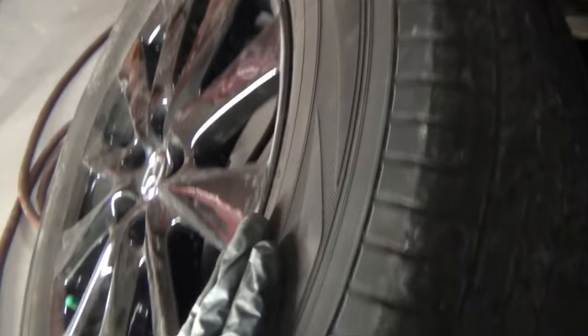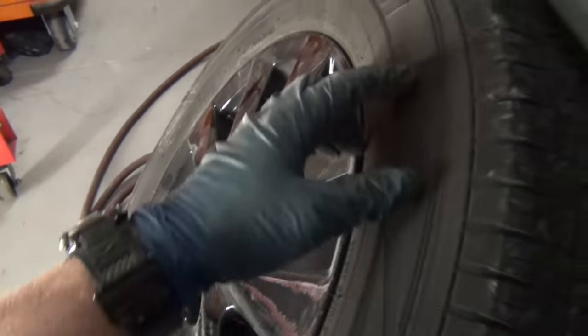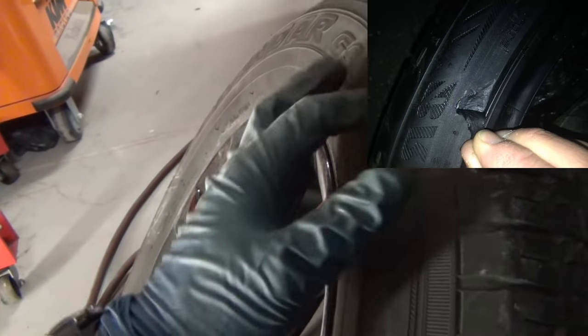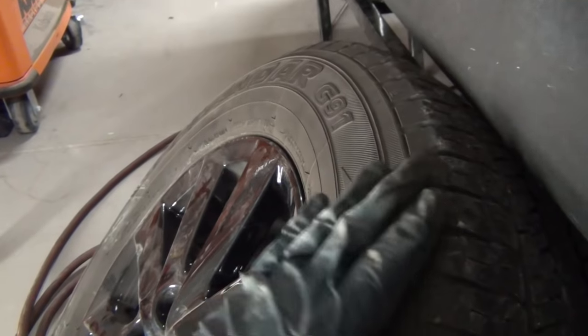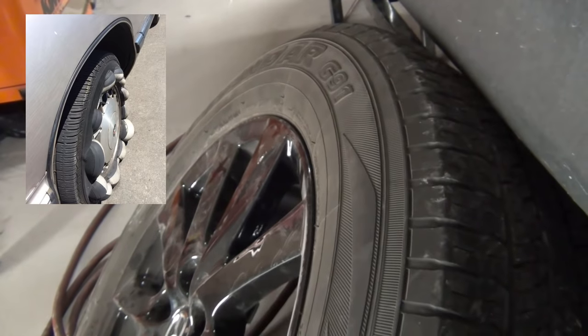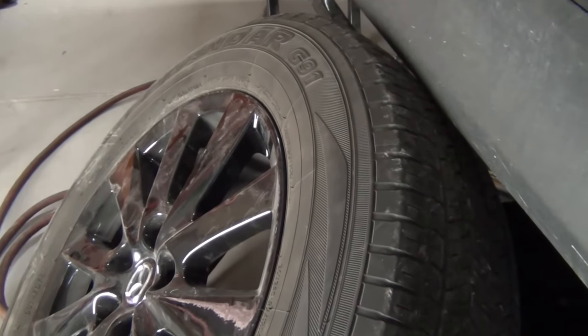Number three, check the sidewall of the tire. This tire got away okay, but you can have damage to the sidewall. Look for any gouging or penetration that can cause a blowout on the freeway later if it's cut through or on the verge of failure. Also check for damage to the belts inside. If you have a bulge or something sticking out on the tire, get that checked out and replaced immediately.